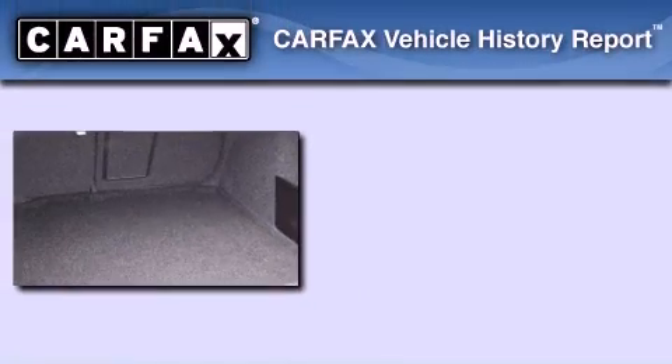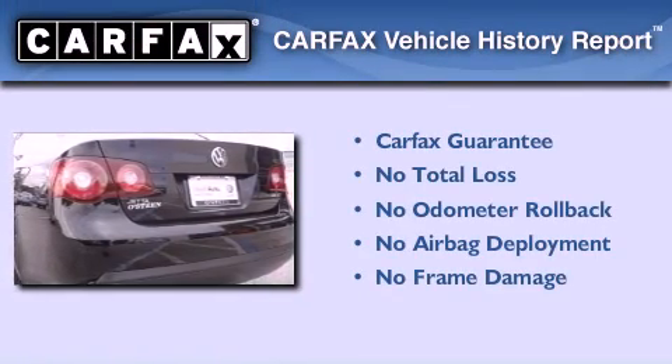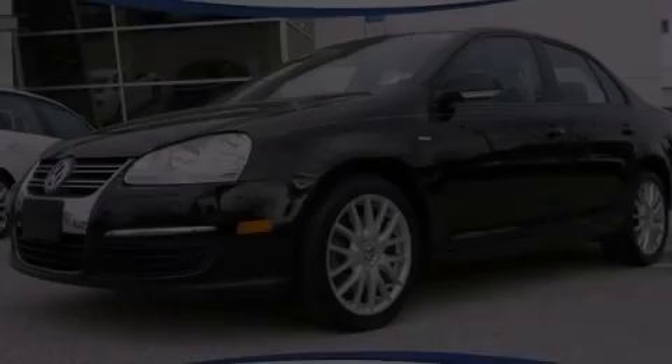Not to mention that this Volkswagen qualifies for the Carfax buy-back guarantee. Please call today to reserve this vehicle for a test drive.